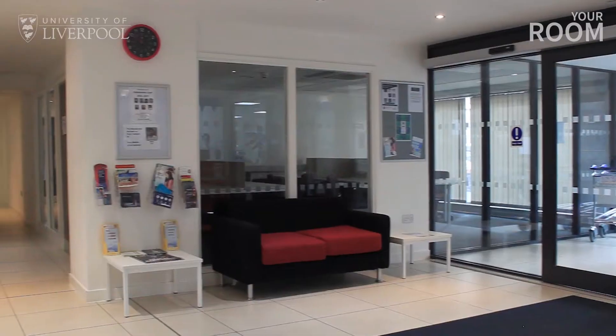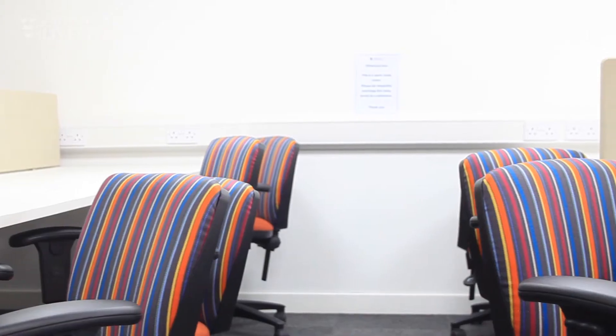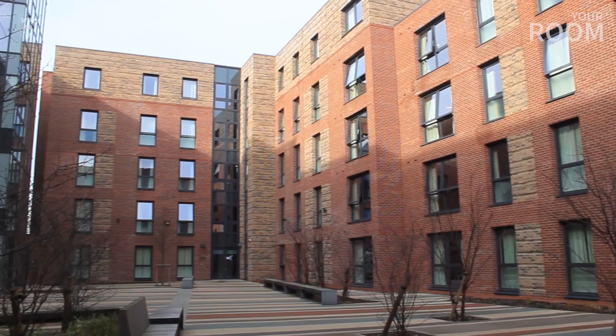Philharmonic Court houses around 350 students in modern fully furnished rooms. All the rooms at the halls are based around a large courtyard and have double beds with en-suite bathrooms as standard.